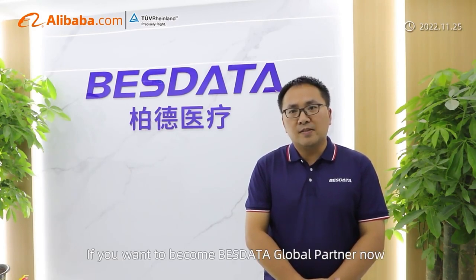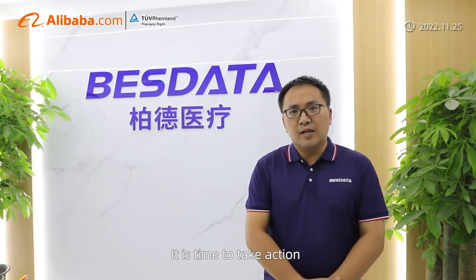If you want to become a Best Data global partner now, it's time to take action.